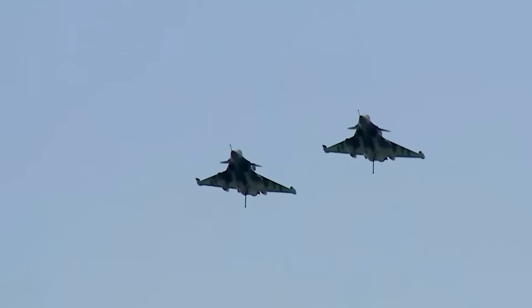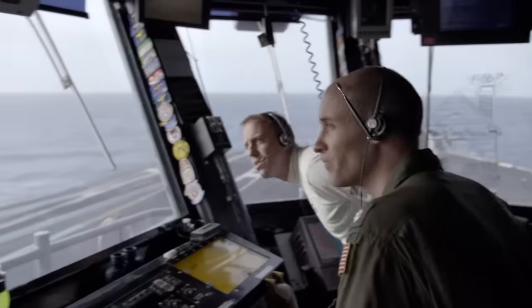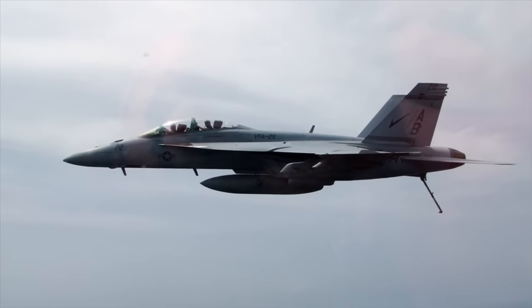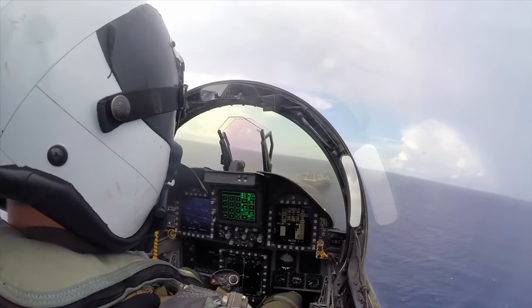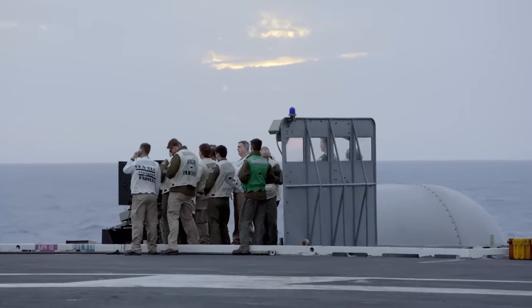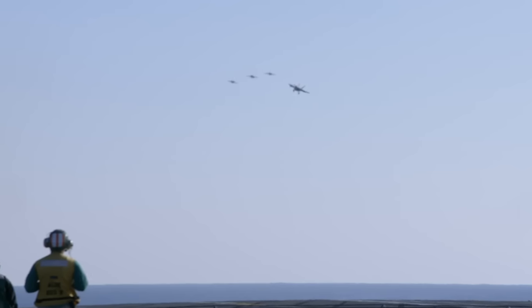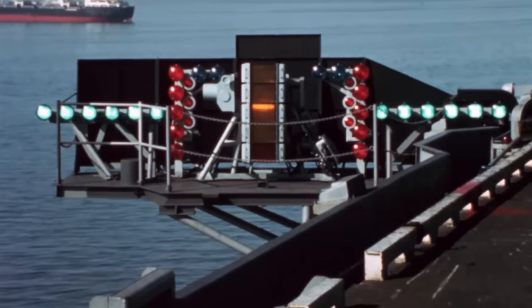The landing procedure starts when returning planes stack up in a huge oval flying pattern near the carrier. The carrier air traffic control center below deck decides the landing order based on fuel levels, so a plane about to run out of fuel comes down first. When it's time for a plane to land, the pilot breaks free of the landing pattern and heads towards the stern of the ship. Landing signal officers, or LSOs, help guide the plane in through radio communication and a collection of lights on the deck. If the plane is off course, the LSOs can use radio commands or illuminate other lights to correct the trajectory or wave the pilot off for another attempt.